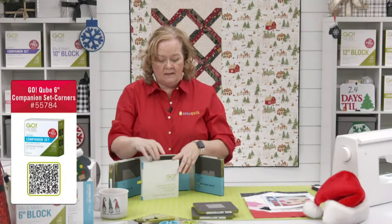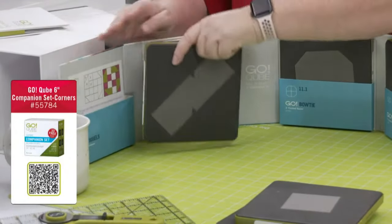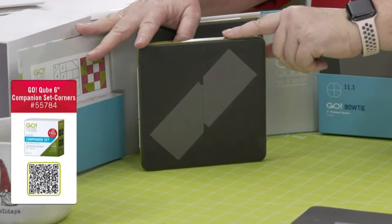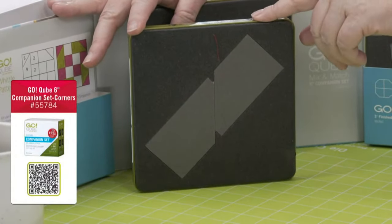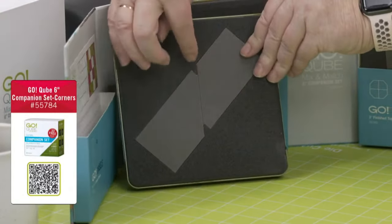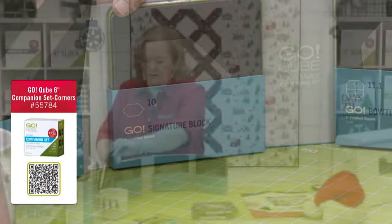Just like the cube, the companion set is going to have a cutting mat and a pattern book — because what happens if you try to use a die without a mat? Absolutely nothing. This next shape is chisels. In Barbara's block, she took two chisels together to make a rectangle, which was really fun. The dog ears are cut off, and this is a directional die, so make sure you know which way you're laying your fabric.